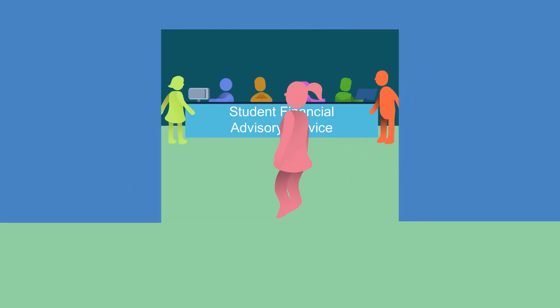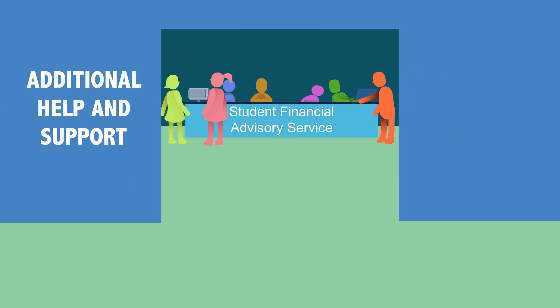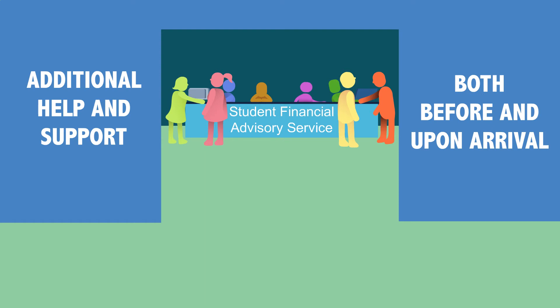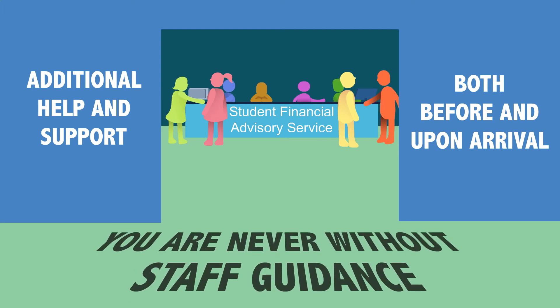The icing on the cake is we offer additional help and support from our Student Finance Advisory Service, both before and upon your arrival into the university. Visiting us on an open day, where both students and their parents can find out more about Student Finance, is also an option, so you are never without staff guidance to answer any queries you may have.